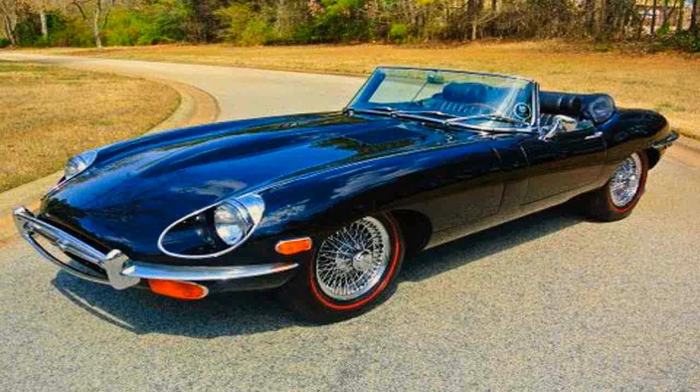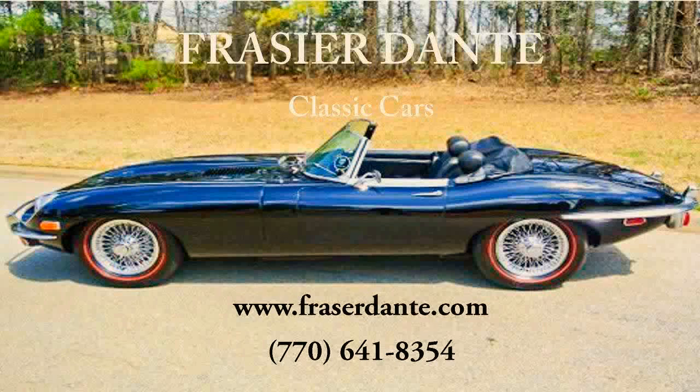This 1970 Jaguar XKE Series 2 Roadster with a beautiful triple black color is offered by Frasier Dante Classic Cars.